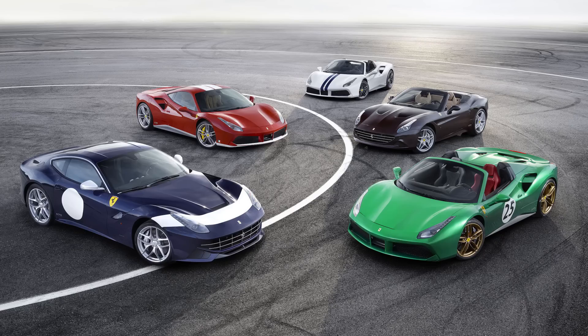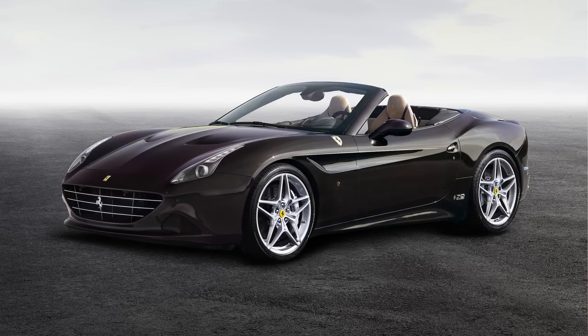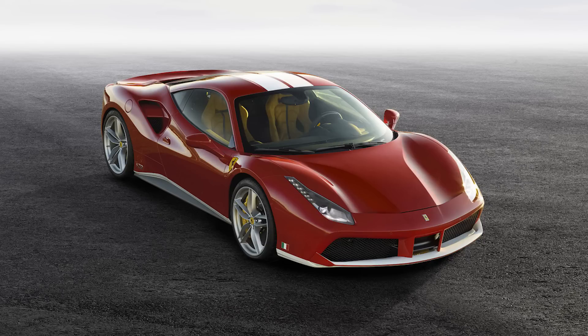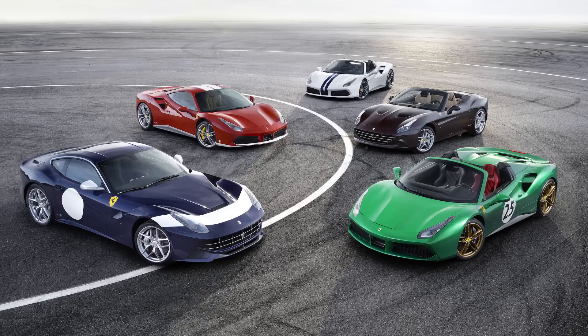Ferrari also announced that for their 70th anniversary, they're doing five different special edition models for the current lineup, with a total of 350 units to be produced. These include the Steve McQueen edition with the same brown exterior and tan interior on the California, the Green Jewel based on the 488 convertible, the Sterling on the F12, the Schumacher in honor of Michael Schumacher, and the White Spider. These unique colors will only be available for the 70th anniversary on these 350 models.